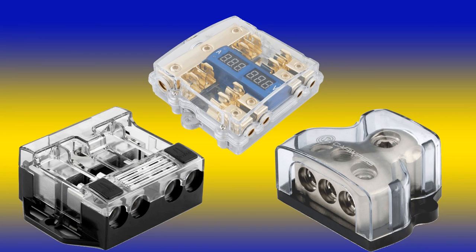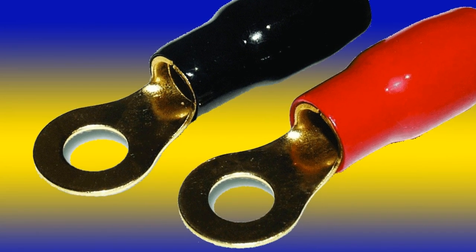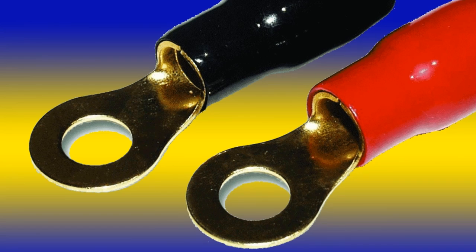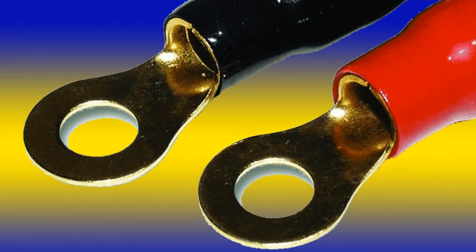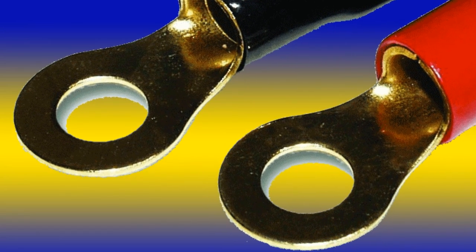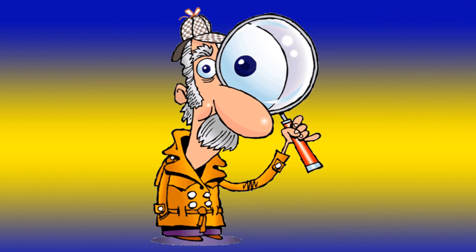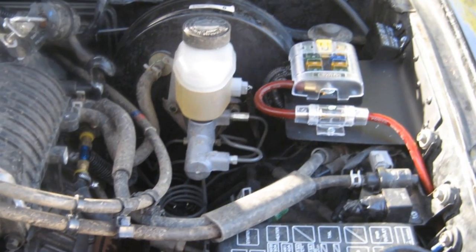Power distribution blocks come in all shapes and sizes, mostly used in the car stereo industry, but will work in amateur radio applications as well. They come from basic blocks to ones with fuses and meters. The caveat is that because they use bare wire, they're prone to dirt and moisture. Whenever possible, use ring connectors rather than spade-type connectors, because they stay put even if the connector loosens. All connectors should be both crimped and soldered to ensure strength and a low-resistive connection. It's also a good idea to use a star washer under the lug to ensure a tight connection.